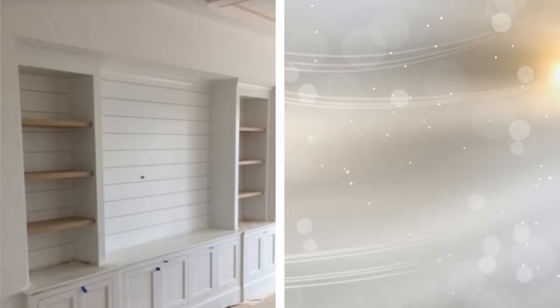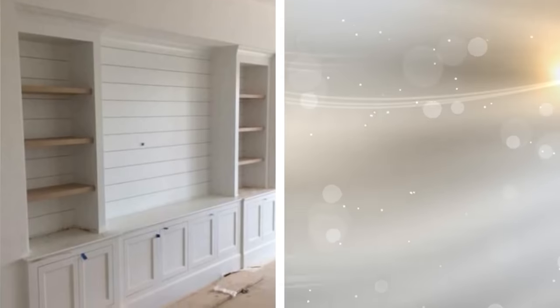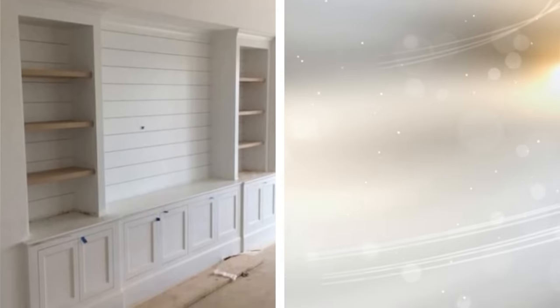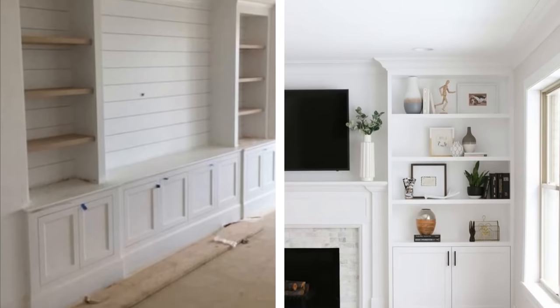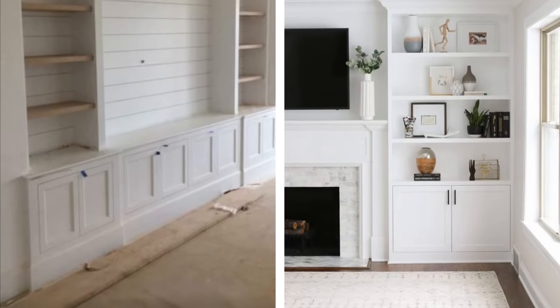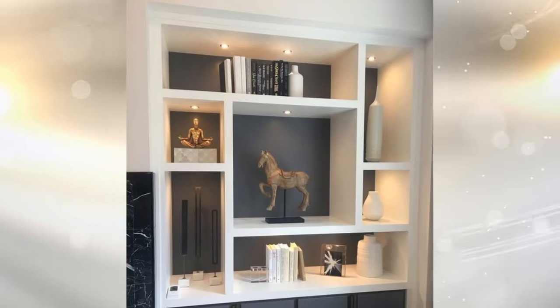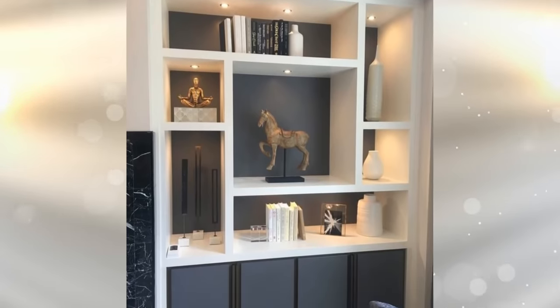9. If you have the ability to make drastic changes to the structure of your room, a great way to create more storage is by literally installing shelves in the wall. This way, your shelving isn't sticking out, and you can have the surface space to put pictures, vases, and more on these shelves. It is something that also looks really good in the decorative sense, and you will add more personality to your bedroom this way.